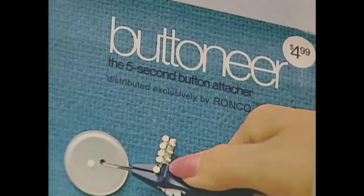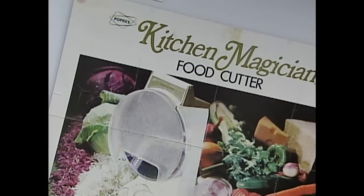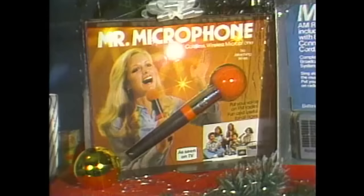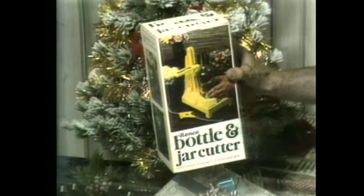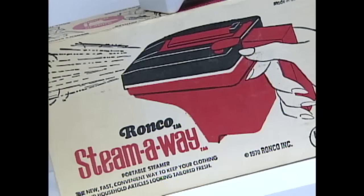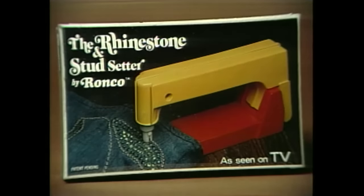And if you know the Pocket Fisherman, you probably know some of these. All of these products have one thing in common: they were all brought to you by Chicago's legendary inventors and salesmen, the Popeil family.